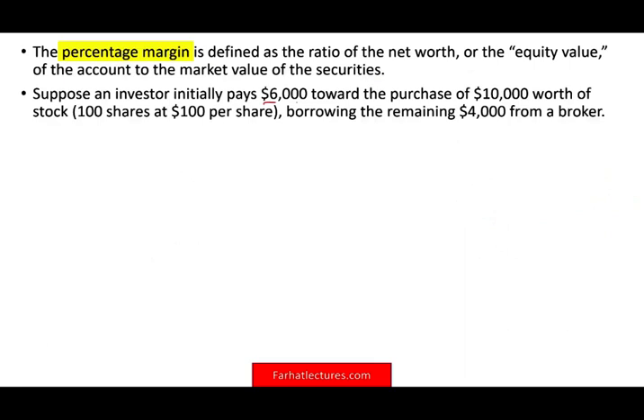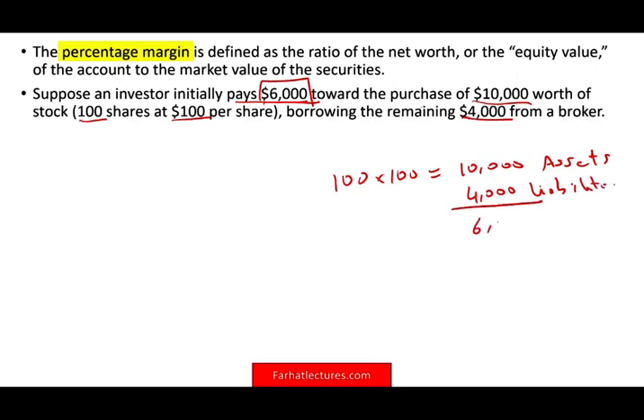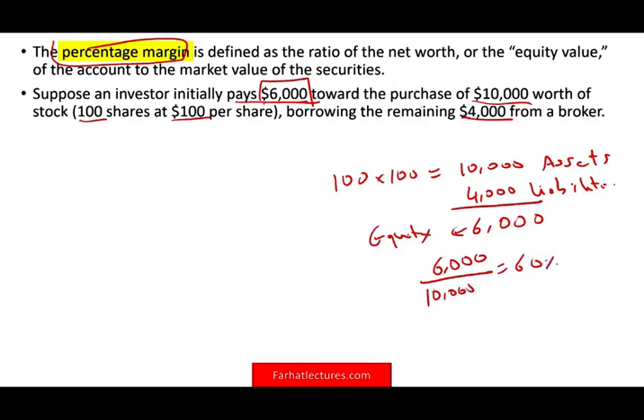Suppose an investor initially pays $6,000 toward the purchase of $10,000 worth of stock — 100 shares at $100 each. They have $10,000 worth of assets, of which $4,000 are liabilities or loans, giving equity of $6,000. The percentage margin is equity divided by assets: $6,000 divided by $10,000 equals 60%. So the initial percentage margin is 60%, which exceeds the required 50%.